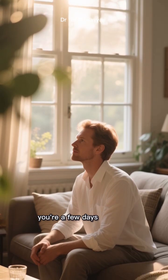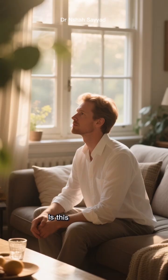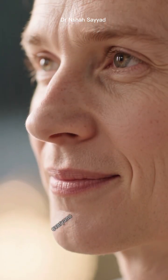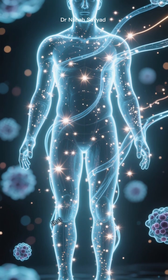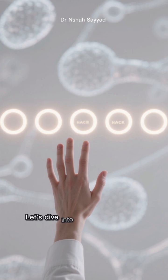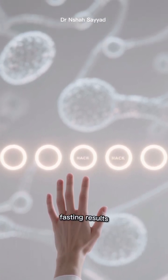You know that feeling when you're a few days into your intermittent fast and you're wondering, is this even working? Am I getting all those amazing autophagy benefits everyone talks about? Well, what if I told you there are ways to supercharge your fast and kickstart that cellular cleanup process way faster? Let's dive into five game-changing hacks to force autophagy and maximize your intermittent fasting results.